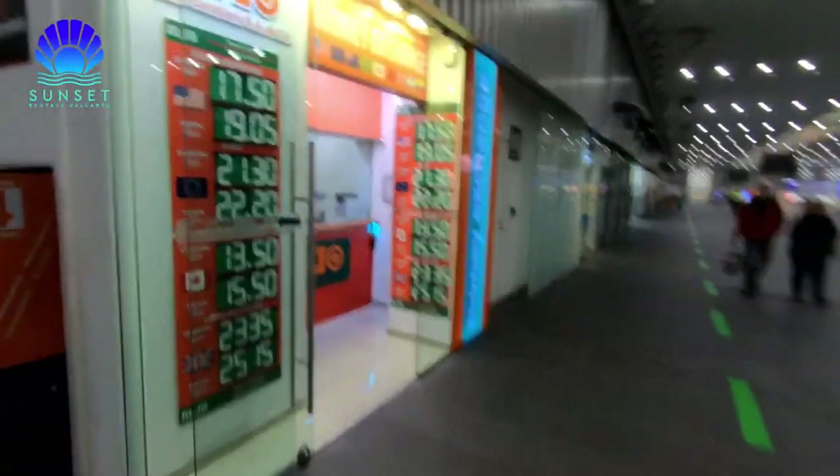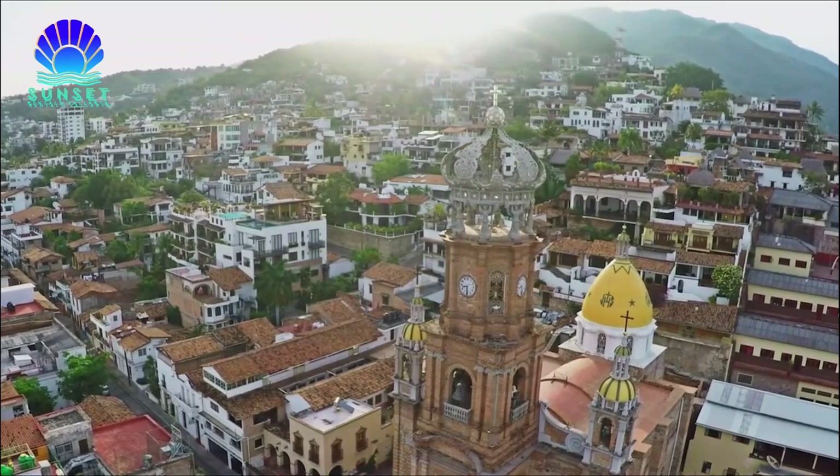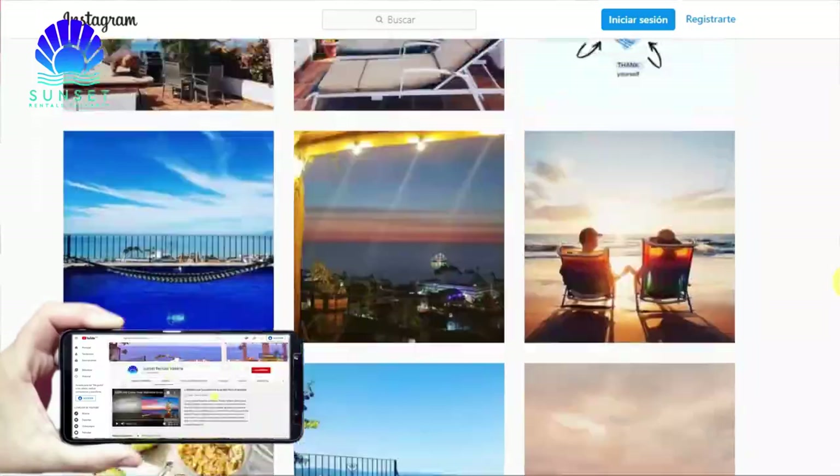I hope these tips help you to plan your trip. Have you been to Puerto Vallarta before? What advice do you have for your fellow travelers? Let us know everything in the comments, and don't forget to subscribe and share this video. See you soon!